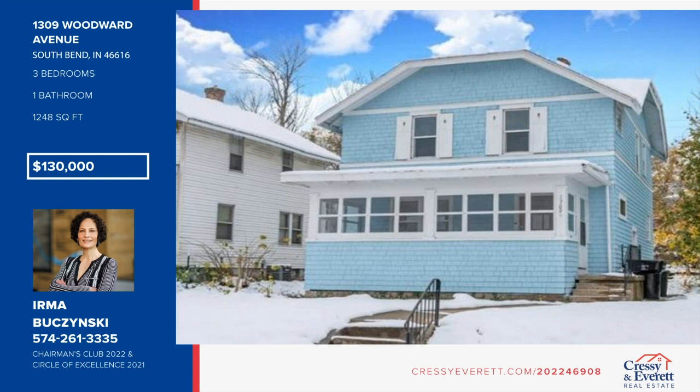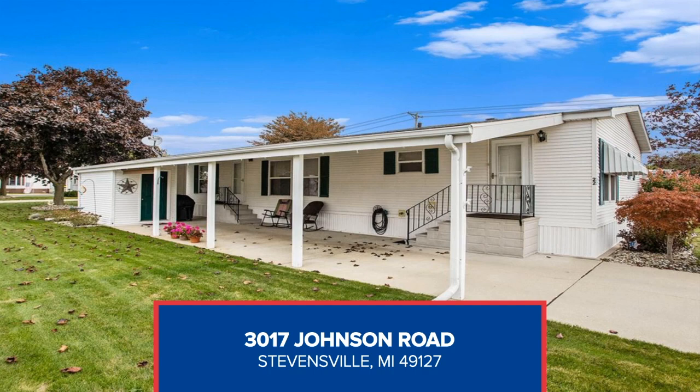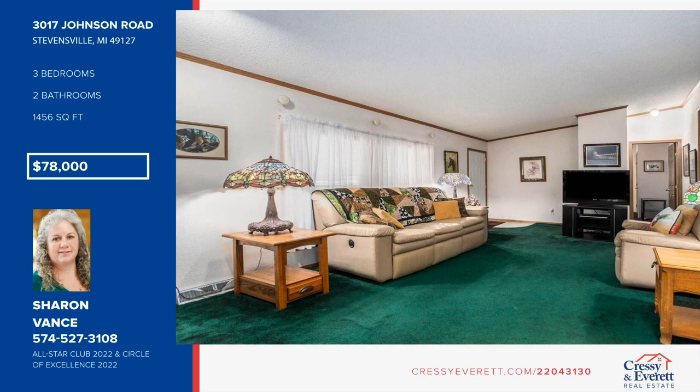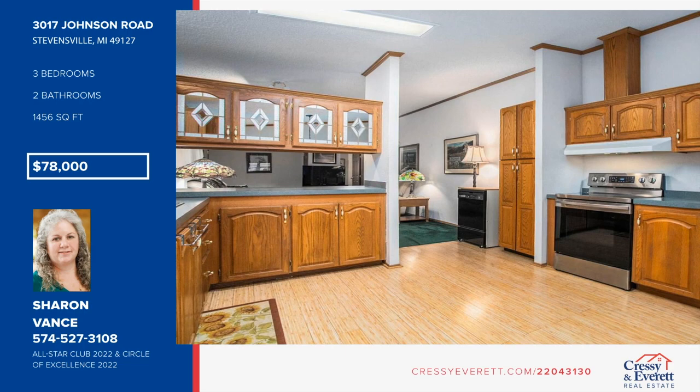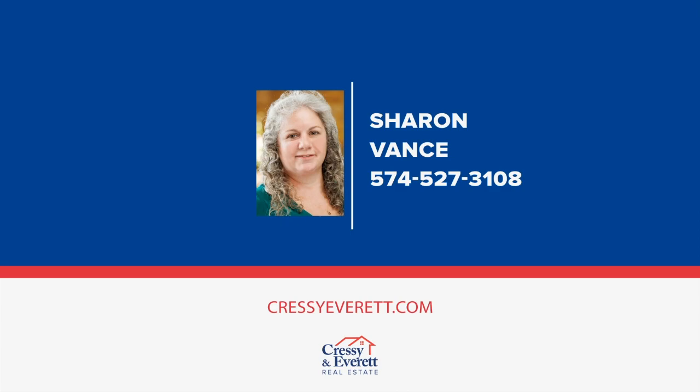Come and see this 1998 Commodore manufactured home with three bedrooms, two baths, carport, and shed in the Lakeshore Estates Retirement Community. This unit is on a corner lot directly across from the office and mailboxes. The eat-in kitchen has a newer Samsung stainless stove and a large refrigerator with bottom drawer freezer. The spacious primary bedroom has an ensuite bathroom with garden tub and walk-in shower. A utility room houses a new washer and dryer, large vertical freezer, and storage cabinet. Learn more with a call to Sharon Vance.